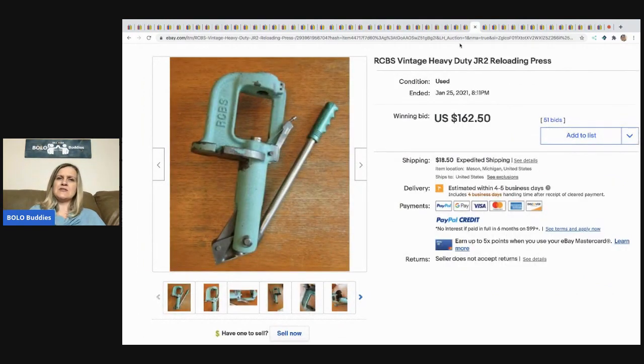The next item is this RCBS vintage heavy-duty JR2 reloading press — no clue what it is, some sort of tool — sold for $160.50 and the buyer paid shipping.